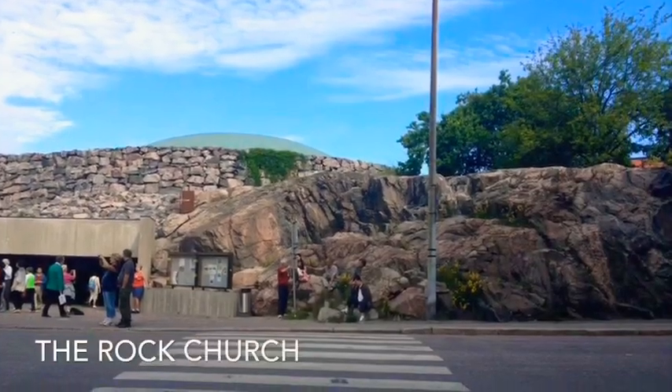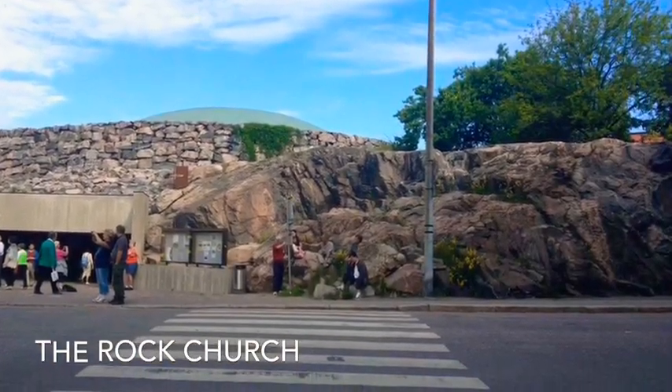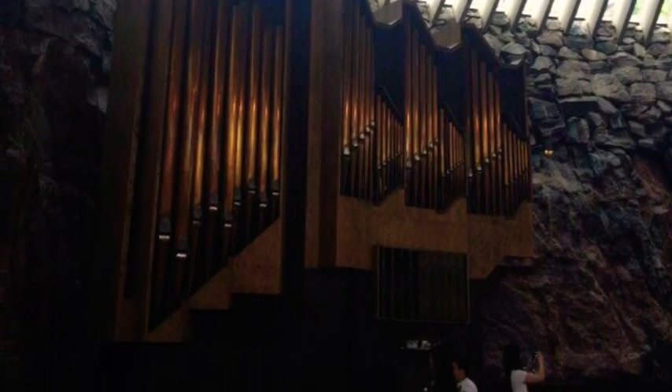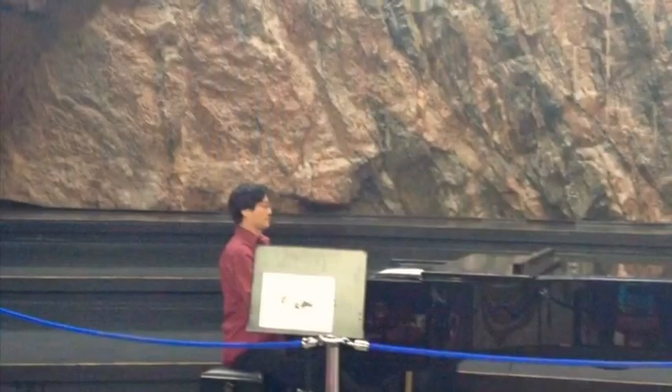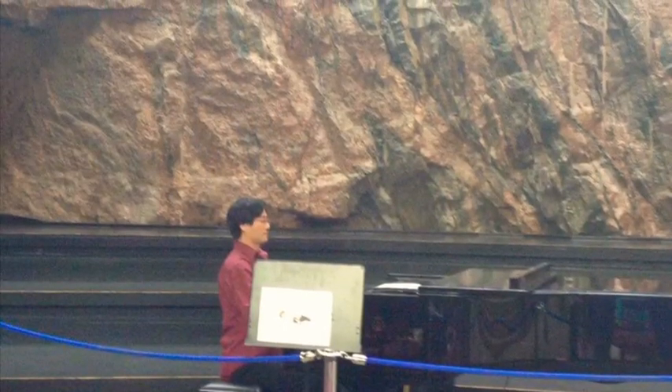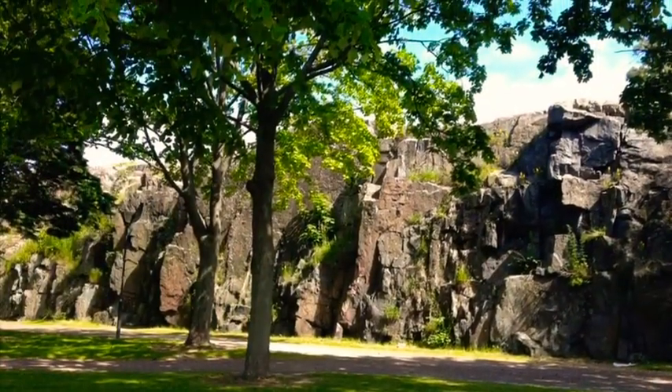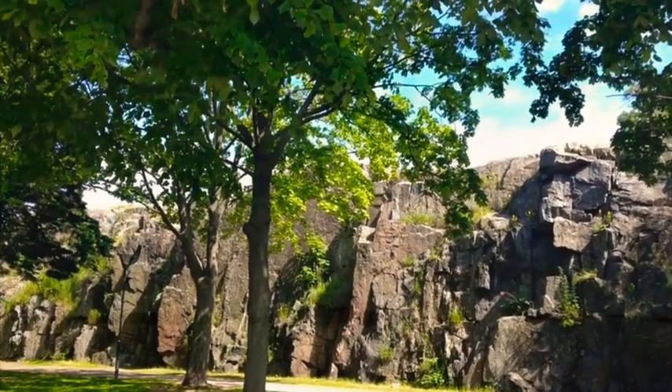This is the rock church, which I thought was interesting. Helsinki has a lot of granite — Finland has granite and they're also known for tar. This church was made out of a granite rock that was like blown into pieces. I thought that was pretty amazing.